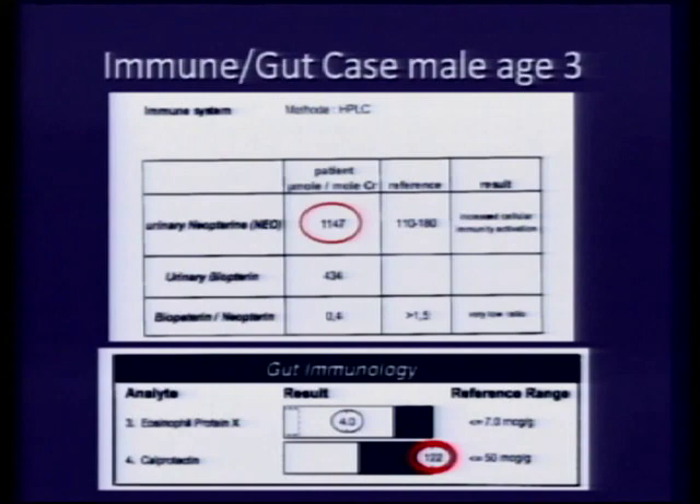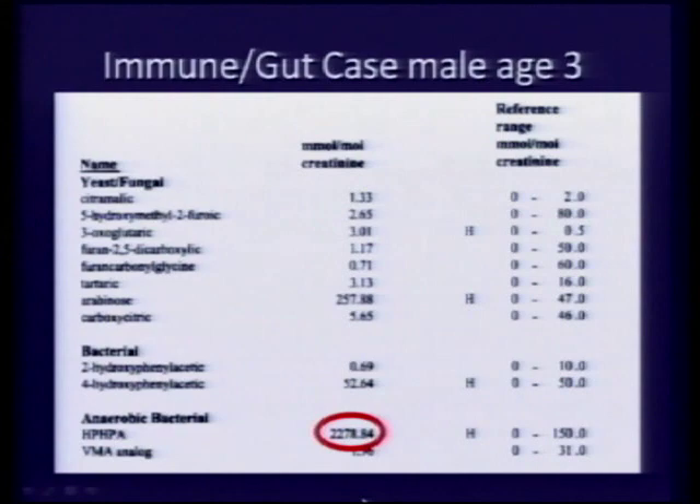We need antioxidants to deal with this. Neopterin — an inflammatory marker reflecting immune cell activation — should be under about 200; this child's is 1,147, meaning the immune system is raging. Calprotectin in stool is a marker of inflammatory bowel disease — this child's level of 122 meets all criteria for being highly suspicious of inflammatory bowel disease. A propionic acid analog, a marker of intestinal dysbiosis, should be under 150; it's 2,278 — it's huge.